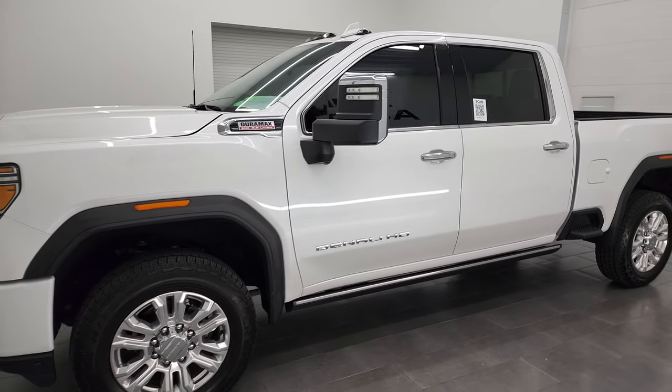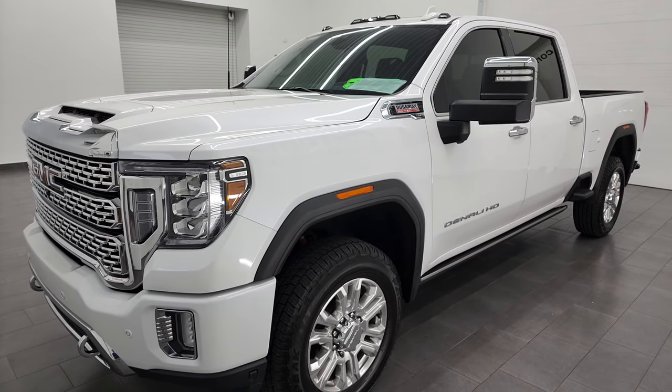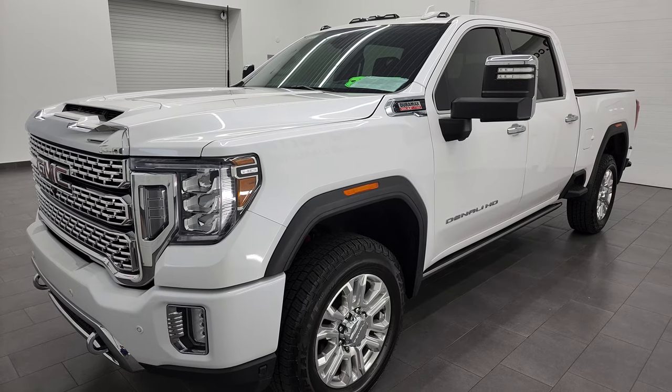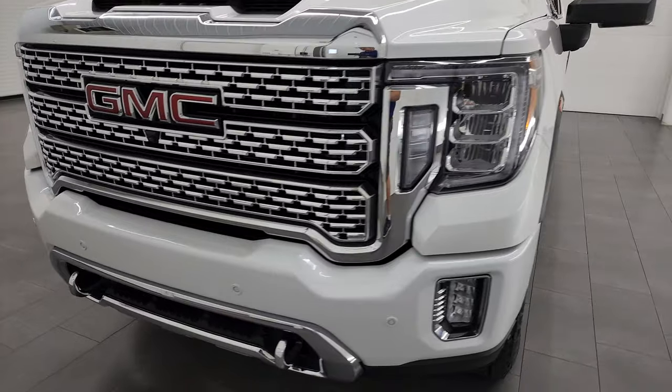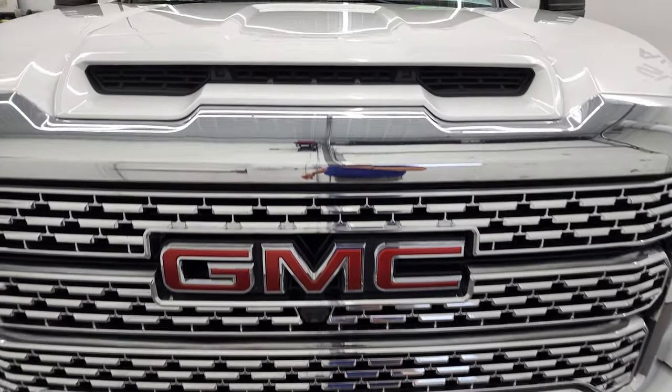It's the L5P engine, which puts out 445 horsepower, and it's paired up with the 10-speed Allison heavy-duty transmission. This truck has been fully safetied and inspected by our service shop, has a fresh oil and filter change, all the fluids have been checked and topped off, and this truck is 100% ready to go.